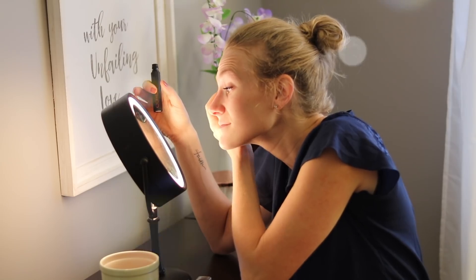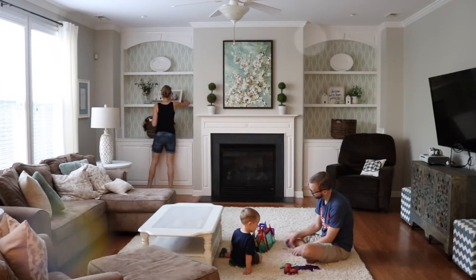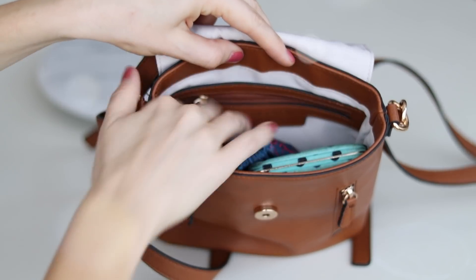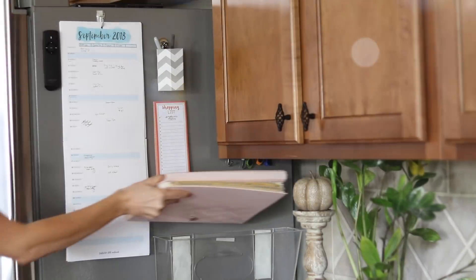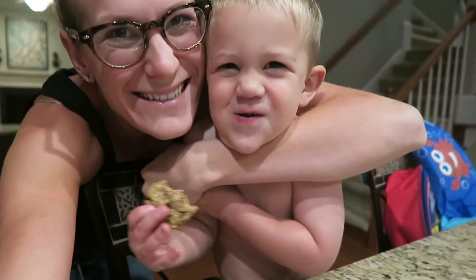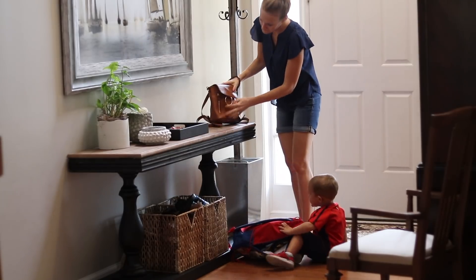I hope this video leaves you feeling empowered to try something new and add something to your morning routine. Definitely leave it a big thumbs up if it did, and leave me a comment below of what's something you do to help stay organized in the morning for real life and all that comes along with it. It's so good, isn't it? I love you guys and I'll see you soon!